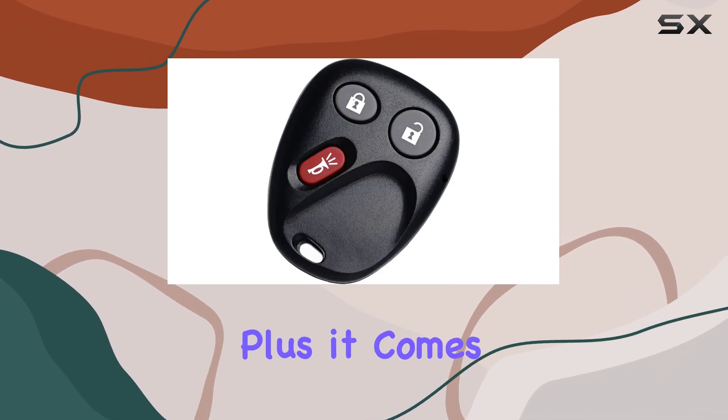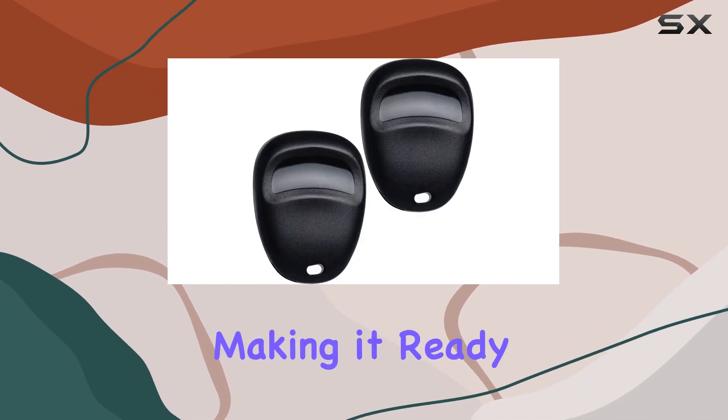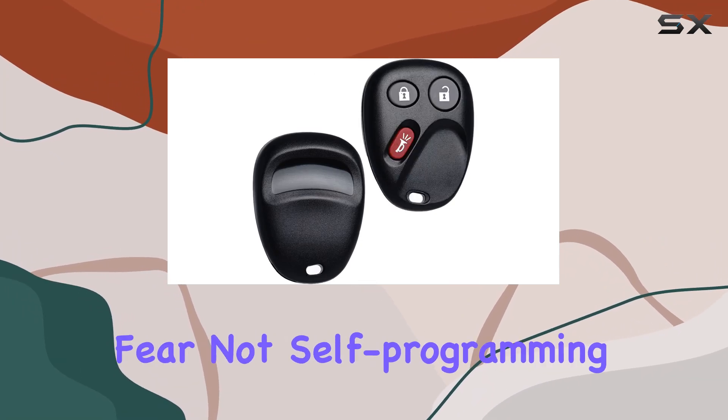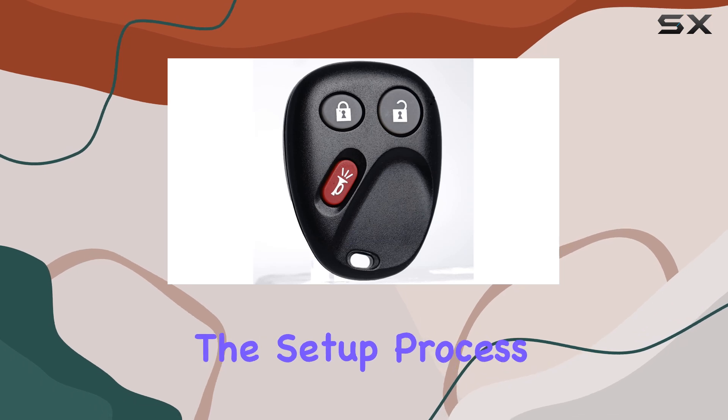It comes with the necessary electronics and battery pre-installed, making it ready to program right out of the box. Self-programming instructions are included with every order, simplifying the setup process for you.